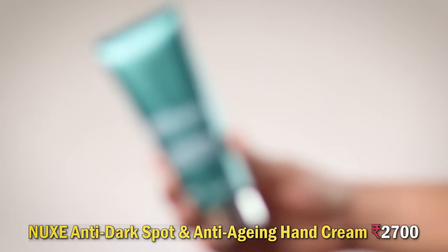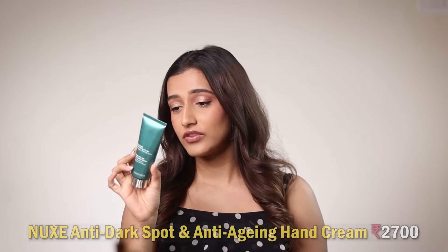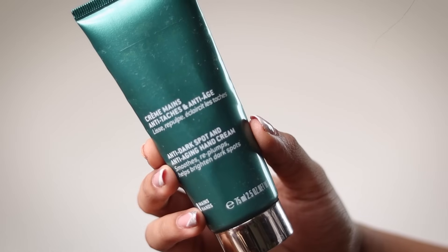Next we've got the Nukes Anti-Dark Spot and Anti-Aging Hand Cream, which costs 2,900 rupees. It's a French brand everybody knows and loves, but it did absolutely nothing for my hands — no anti-aging, no anti-spots. It lasted three or four months, but save your money; do not get this one. It is ridiculously expensive for nothing.